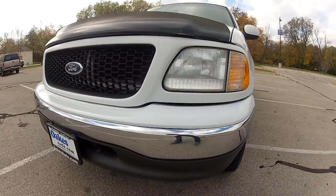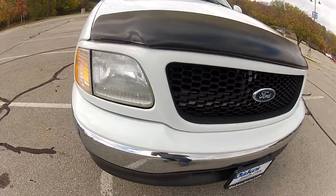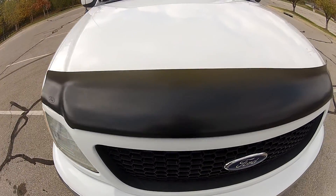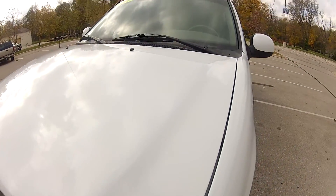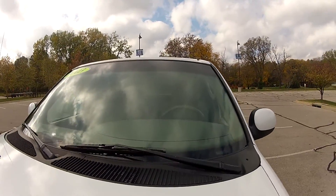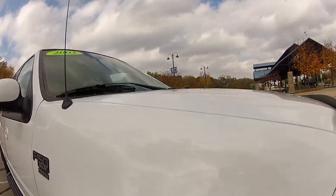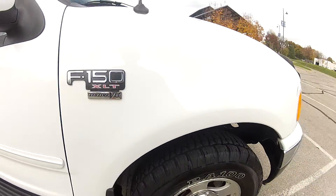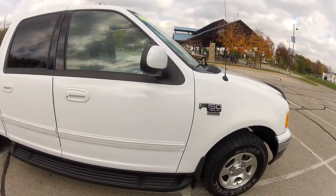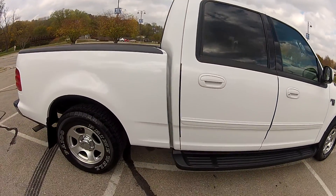This 2003 Ford F-150 XLT Super Crew has 123,000 miles on the odometer. The front end is in very nice condition, and the bug deflector has kept the hood as well as the windshield in great condition, free of chips or cracks. It does have the alloy wheels with plenty of tread left on the tires. The rest of the body is in incredible condition and does not show very much wear or tear at all.